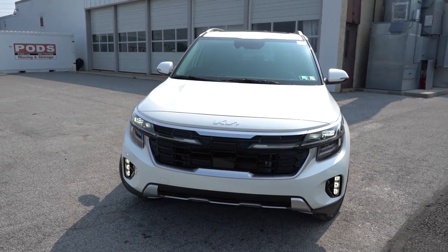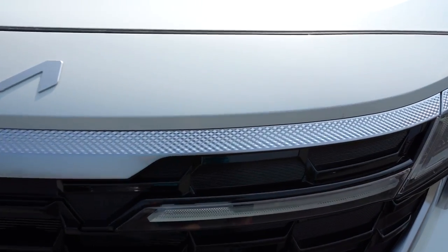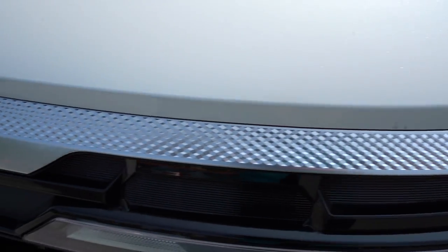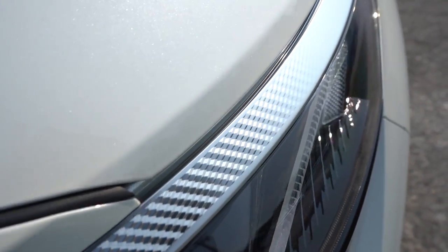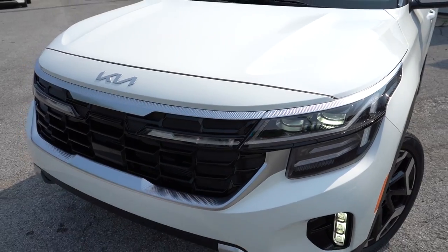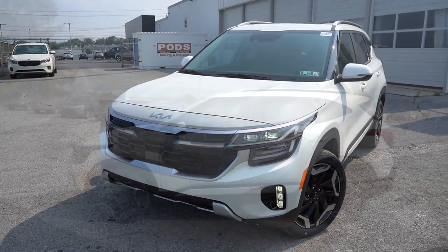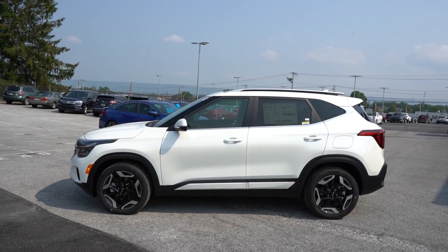I like the detail they put into the front end — there's aluminum trim that goes all the way across the front bumper and fades out above the headlight. That's a pretty cool design element. That rounds out the front end; let's make our way to the side.